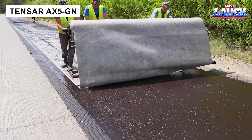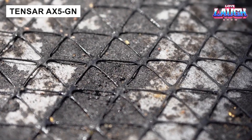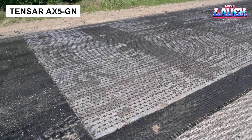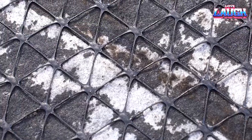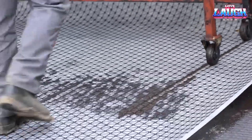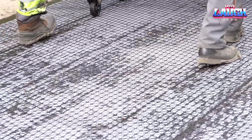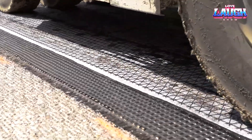Tensar Reinforcement Mesh strengthens asphalt threefold, extending road life and preventing cracks under heavy loads. By limiting deformation, it reduces maintenance costs and material use. The mesh distributes stress evenly and prevents rut formation, making it valuable even for racetracks.